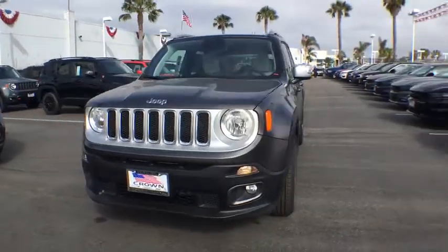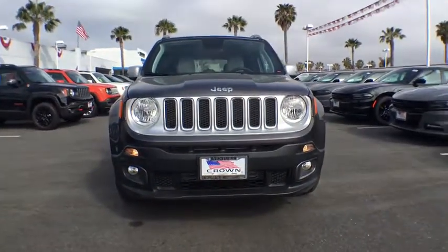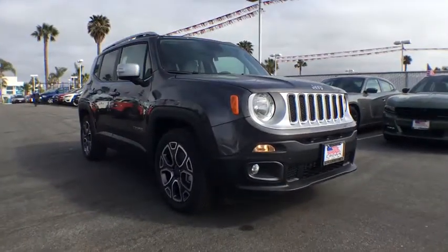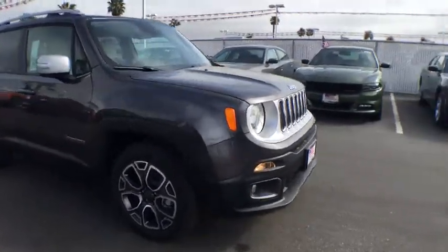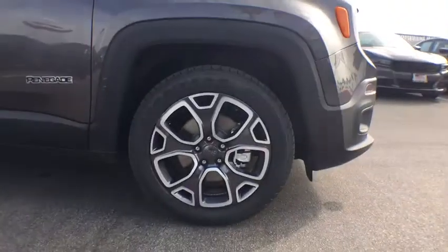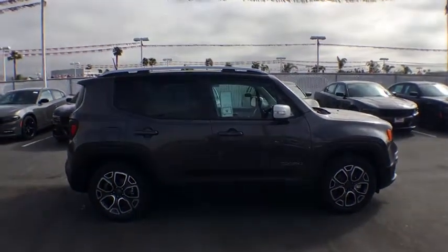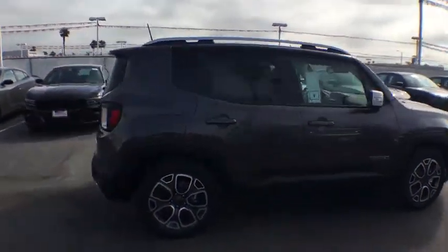The 2018 Jeep Renegade offers full-size capability built into a smaller SUV. It is an incredible combo of smart technology, cool colors, and innovative materials. It has a capable command center with the tools you need for discovering everything that's out there.